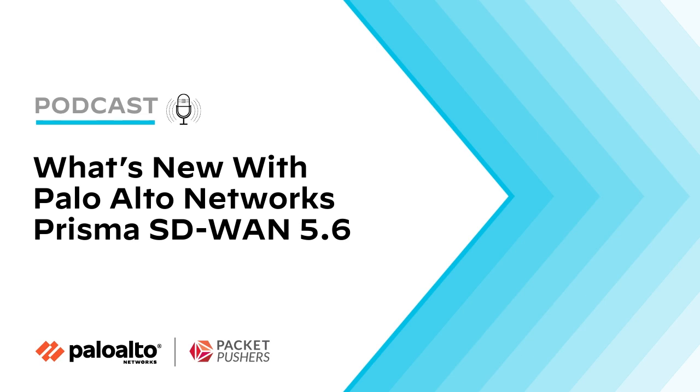We didn't have any tools, honestly. IT does not have tools to go monitor people's home offices and see if the Wi-Fi connection works well, why Zoom is not working. So the ADEM product is essentially a deep visibility and observability tool that lets IT teams understand the user and application experience for everyone, regardless of where they're working from. And with Prisma SD-WAN 5.6 release, we've added ADEM capabilities into our SD-WAN appliances.